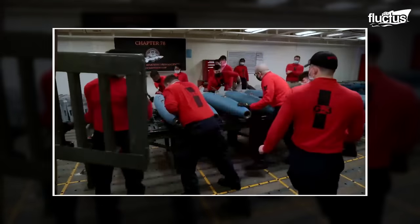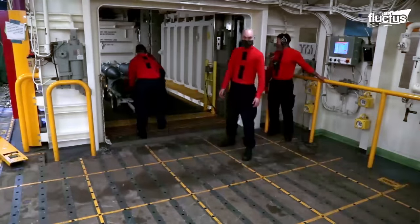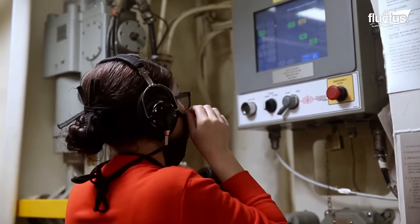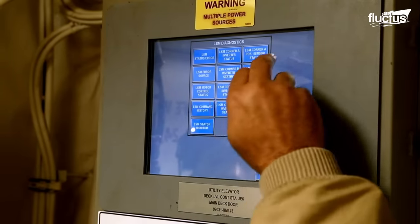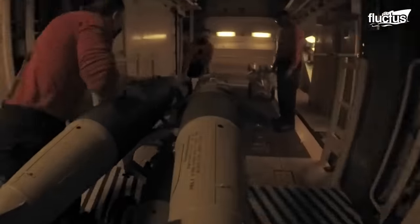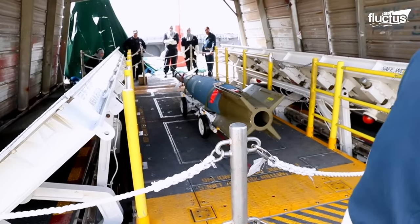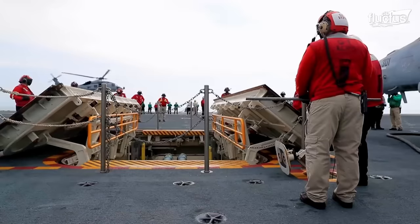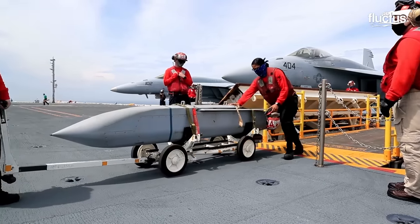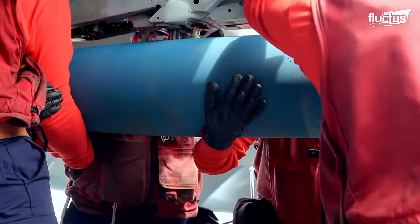AOs would not be able to do their job effectively were it not for various systems. AOs use weapons elevators to transport ordnance to the flight deck from magazines located deeper within the ship. Large, heavy-duty elevators are explicitly designed for safely and efficiently transporting ordnance. These elevators are part of a complex and highly coordinated process that ensures the correct ordnance is delivered to the correct aircraft in time for its mission. Once the ordnance arrives on the flight deck, the AOs load it onto the aircraft, a task that requires precision and care to ensure safety.